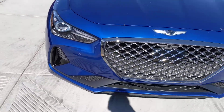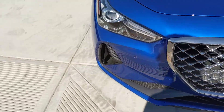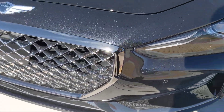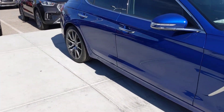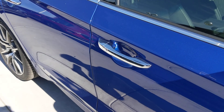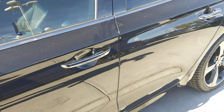First of all, you'll notice the differences here in the chrome set grille. Now on the Prestige, it's more of a light silver, whereas the Sport, it's a little bit more dark tinted. The same will be said for the door handles, where on the Prestige, it is still that same clear silver, and on the Sport, you get that darker chrome look.